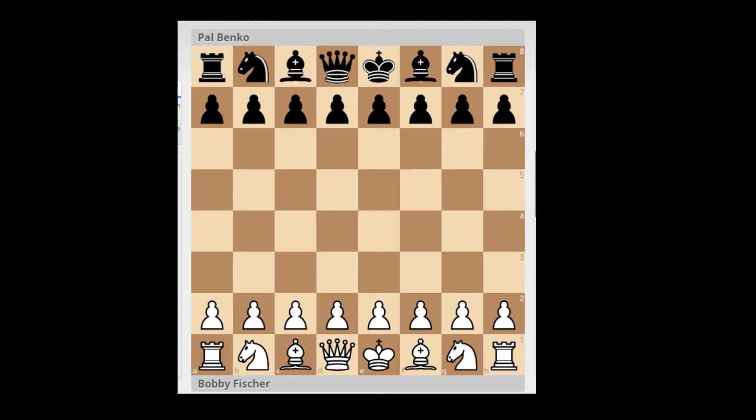He was eight-time US champion, and he is also credited with a couple of openings. One G3 is called the Benko opening, and he used this opening to beat Fischer and also Mikhail Tal. He is also famous for the Benko Gambit, of course.